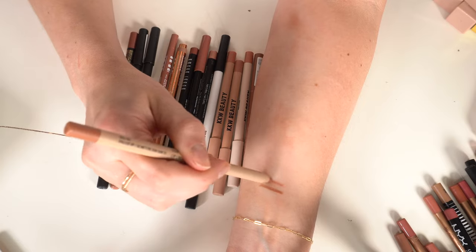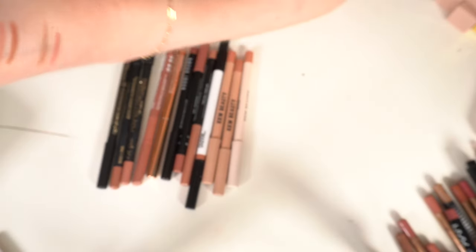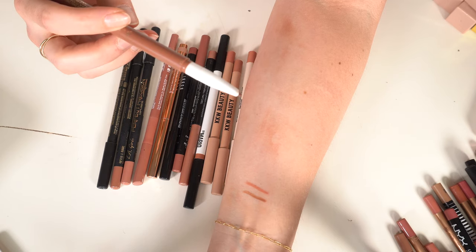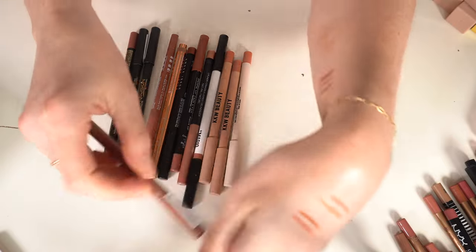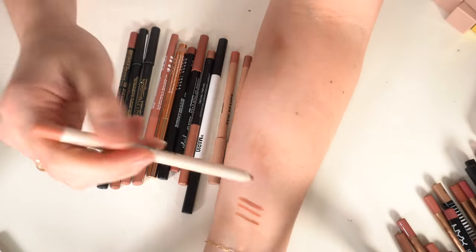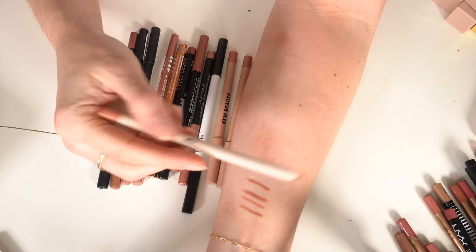A Jason Wu in Dolled Up — a little too pink for me, getting rid of that. A Flower Beauty Perfect Pout in Taupe — putting that in the maybes. Some KKW Beauty liners which I love — KKW doesn't exist anymore unfortunately.